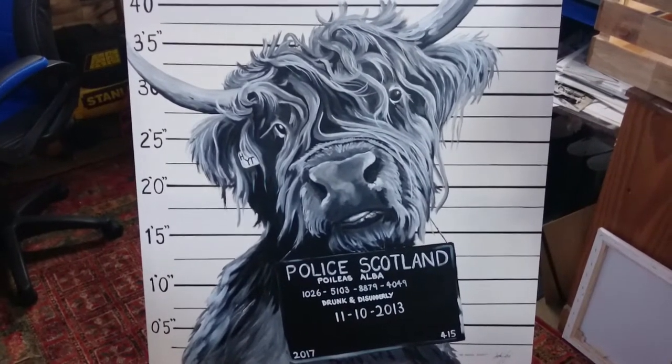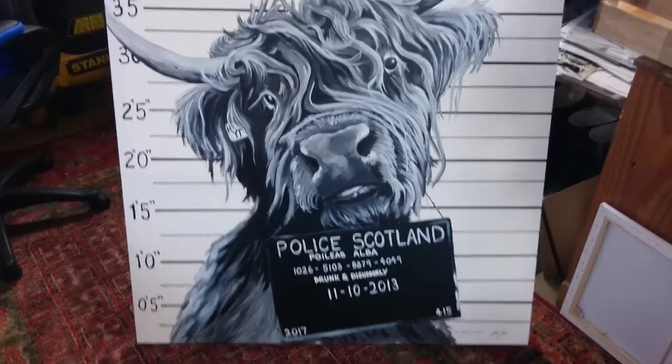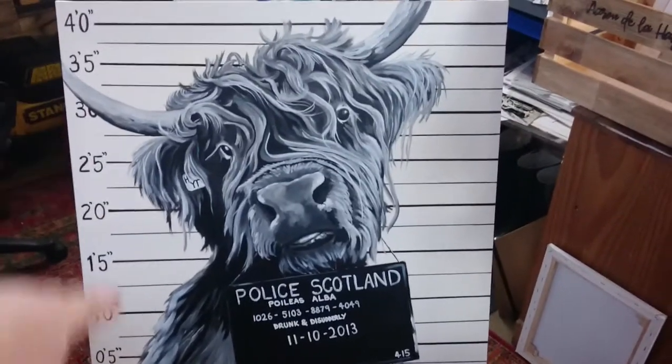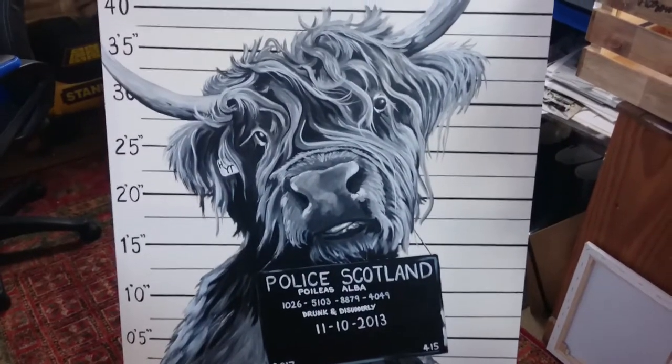This one I've named the Moosal Suspect, after the film The Usual Suspects. It's a 1m² box canvas, so it's about 100cm x 100cm, about an inch deep as well, so it can hang straight on the wall without any need for framing.